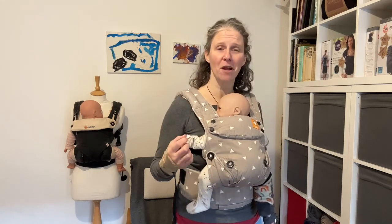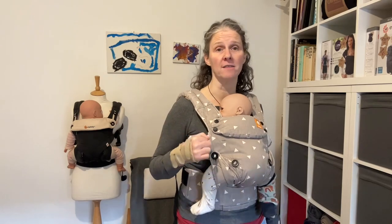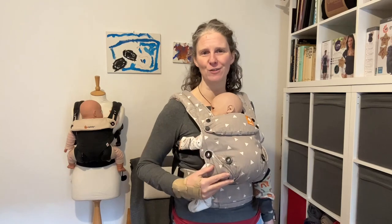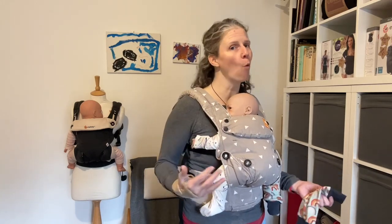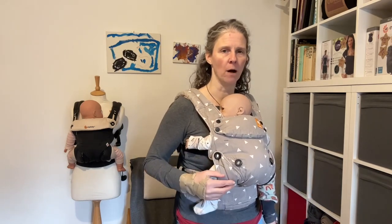My first recommendation is to think about what your baby's wearing before they go into the sling. If you're using a structured carrier such as this — this is the very lovely Tula Explore carrier — then generally the carrier counts as a layer. If you're a very warm person, you may also count as a layer, so that's worth bearing in mind.